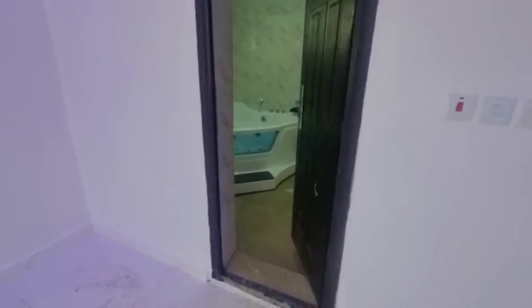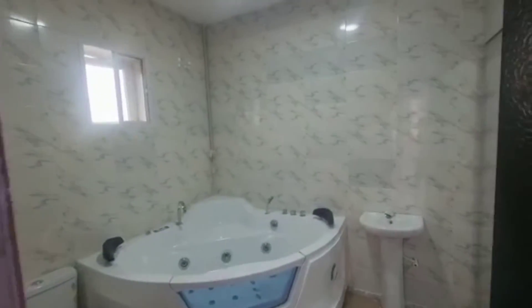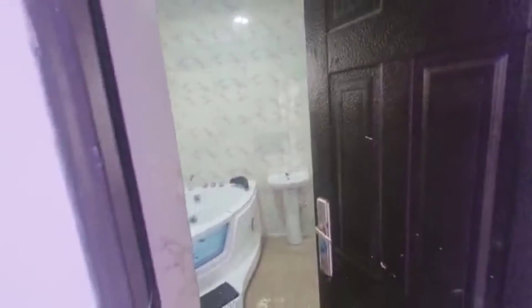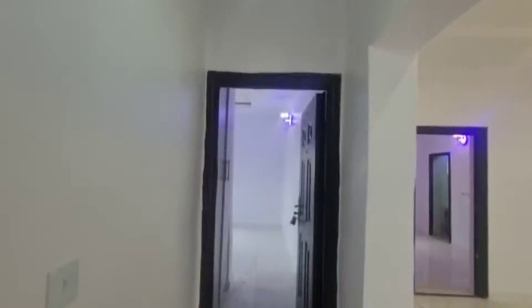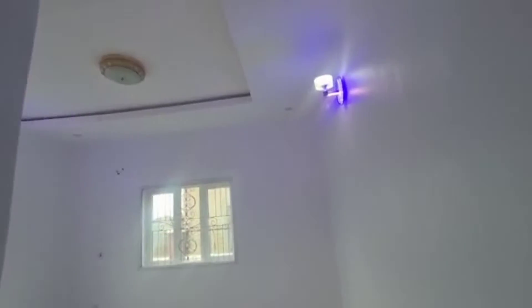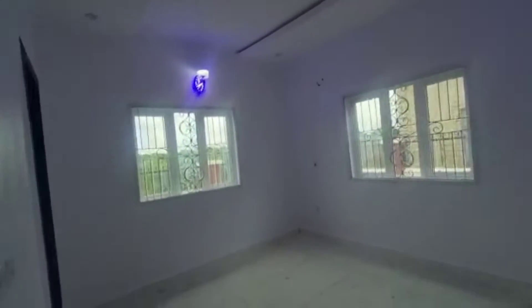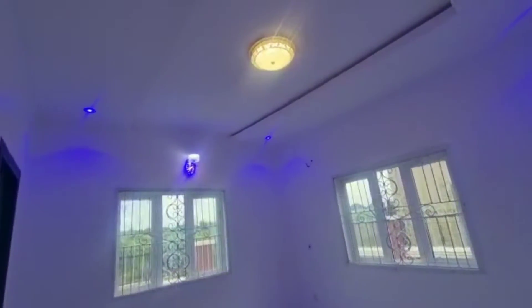It is truly top-quality — don't say you will not buy. This is the toilet and bath. I will move on to the second room and even the third room. Here comes the second room. All rooms come with a wardrobe and toilet and bath — all rooms en-suite. Three-bedroom fully detached bungalow, both classic and executive. You can see the toilet and bath.